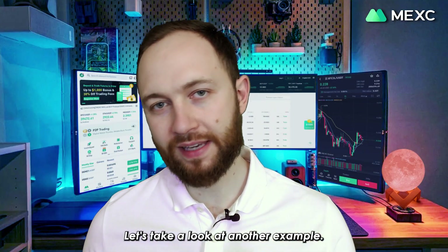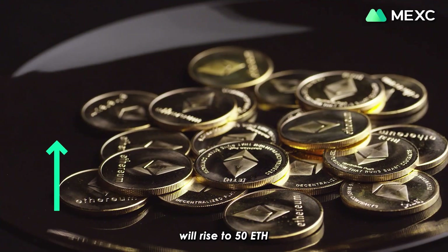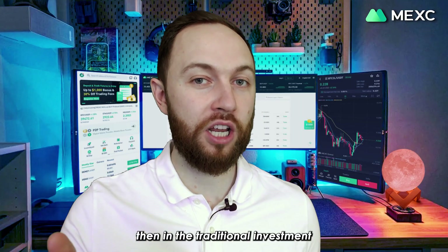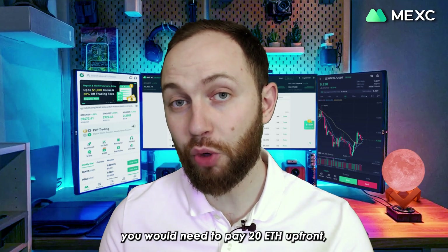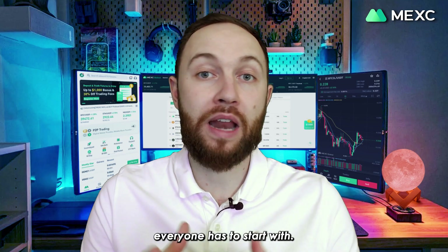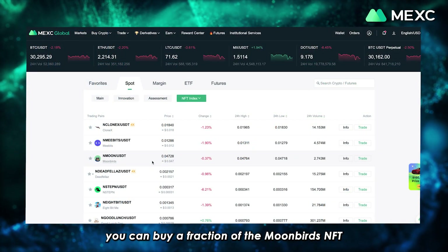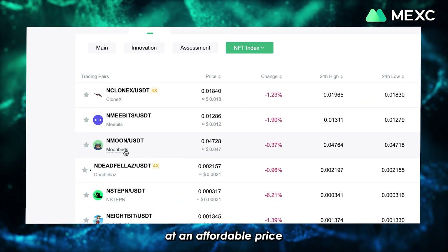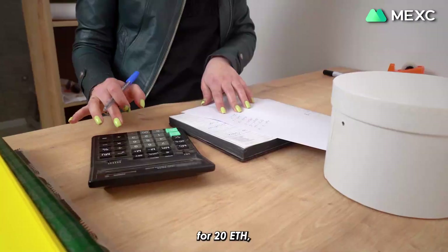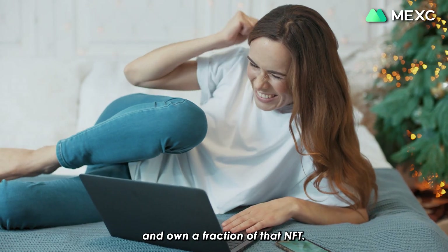Let's take a look at another example. If you think that one of the Moonbird's NFTs, which is another popular collection, will rise to 50 Ethereum within a month from its current price of 20 Ethereum, then in the traditional investment scenario of NFTs, you would need to pay 20 Ethereum upfront, which is not the kind of capital everyone has to start with. However, with Mexi's NFT Index, you can buy a fraction of the Moonbird's NFT at an affordable price through N-Moon Index products. In other words, you don't have to buy the whole NFT for 20 ETH, but you can invest an amount that you are able to invest and own a fraction of that NFT.